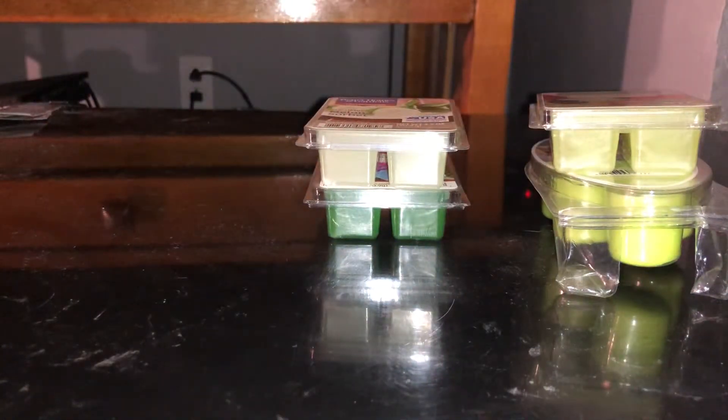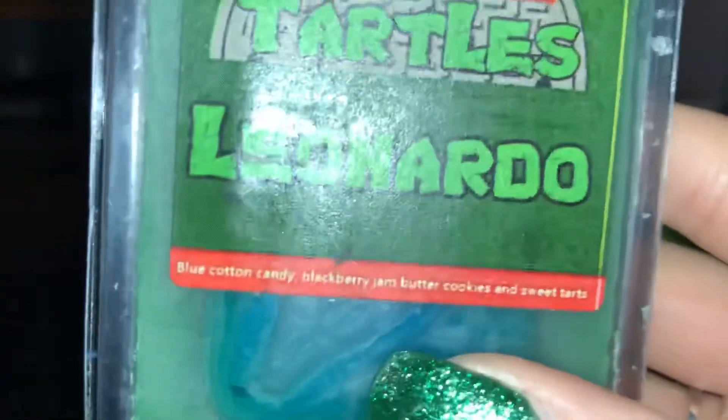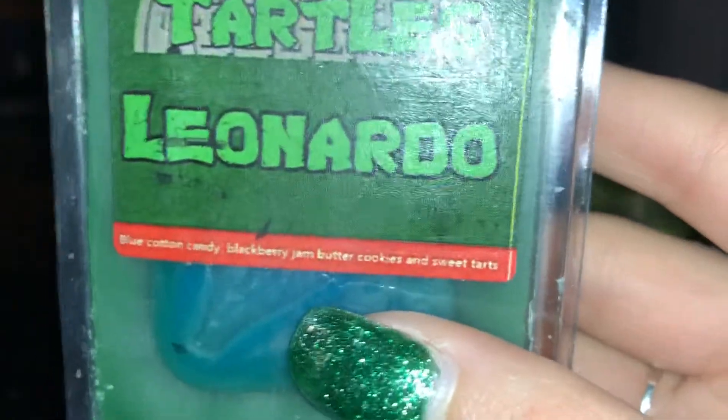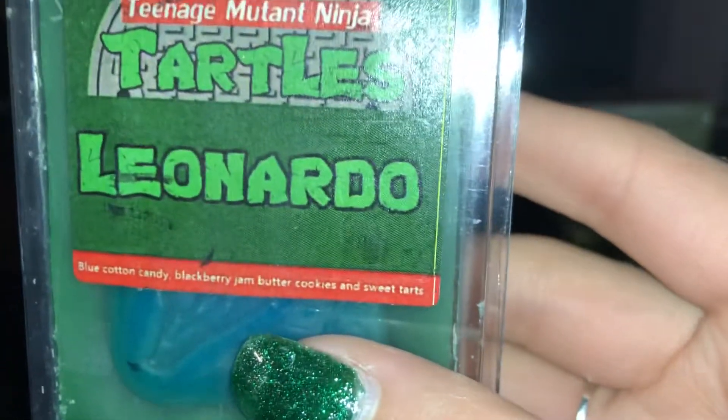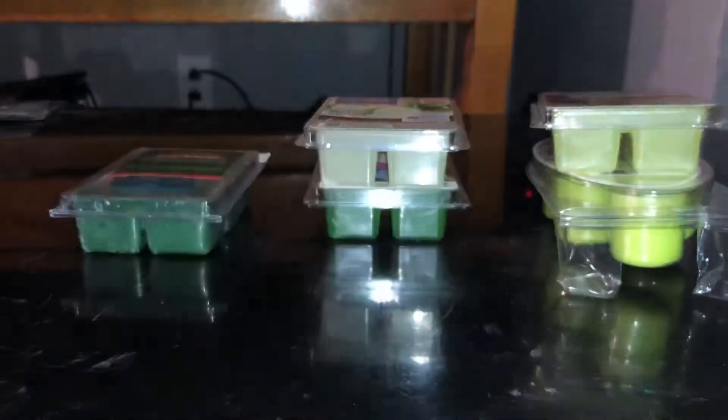Along with Cucumber Melon Sherbet — however you say it. The next one is Super Tarts Leonardo, which is blue cotton candy, blueberry or blackberry jam, butter cookies, and sweet tarts. And that is going into my bedroom.